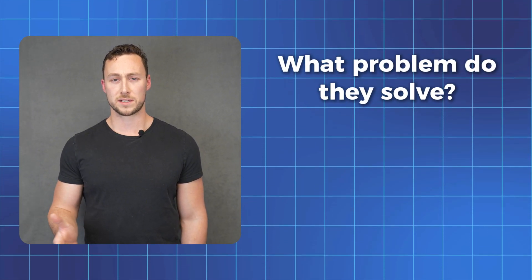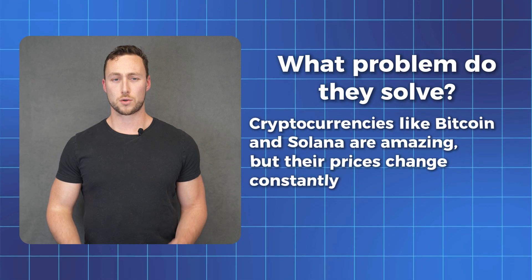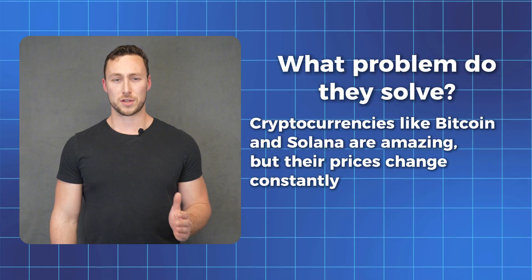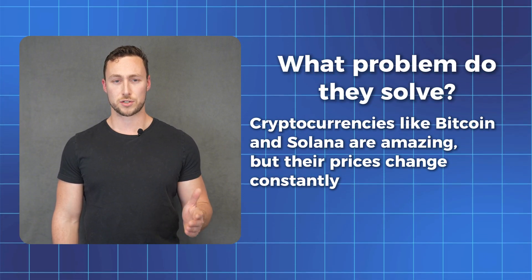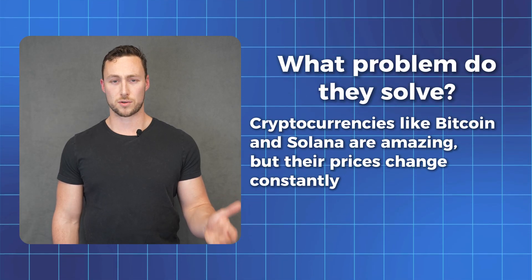But why do stablecoins need to exist when we have other cryptocurrencies like Bitcoin? What problem do they solve? Stablecoins solve a key problem with cryptocurrencies. Normal cryptocurrencies like Bitcoin or Solana are amazing in many ways, but their prices change constantly. Imagine trying to buy a coffee with SOL, but by the time you get to the counter, the price has dropped.